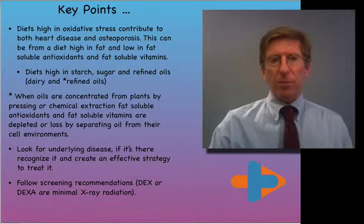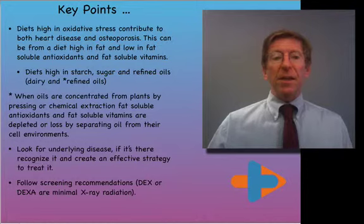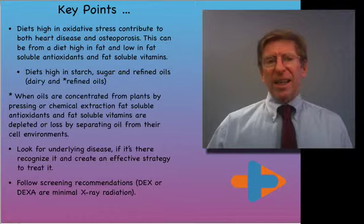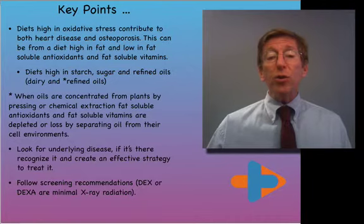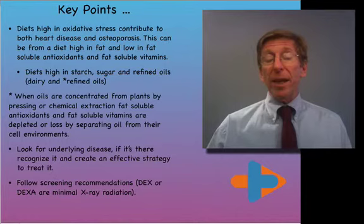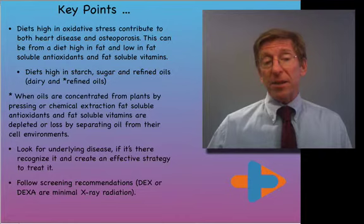Key points on diet: high oxidative stress contributes to both heart disease and osteoporosis. This can result from a diet high in fat but low in fat-soluble antioxidants and fat-soluble vitamins. Diets high in starch, sugar, and refined oils need to be avoided. When oils are concentrated from plants by pressing or chemical extraction, fat-soluble antioxidants and vitamins are frequently depleted. Look for underlying disease, and follow screening recommendations — the DEXA scan involves minimal x-ray radiation and is a very beneficial test.